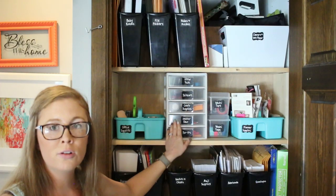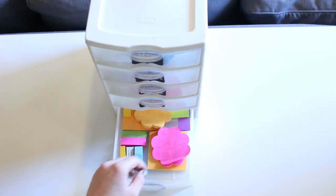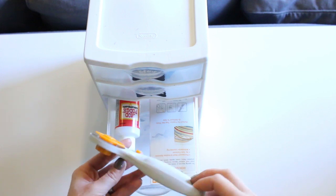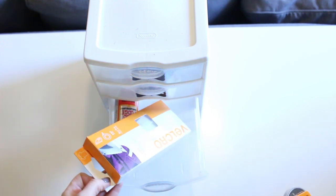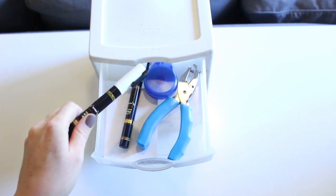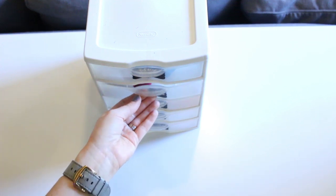This caddy holds office supplies I use on a regular basis: scissors, staplers, and these little containers I believe I got at Ikea — they're spice jars — and I keep paper clips and little clips in those. I have a little drawer system with smaller items: post-its in one drawer, sticker tabs in another for planning and setting up binders. Craft supplies include a little tube of Mod Podge, a craft cutter, and some Velcro. Another drawer has extra scissors and office tools like a hole punch, and the labels and chalk markers I used for this project.